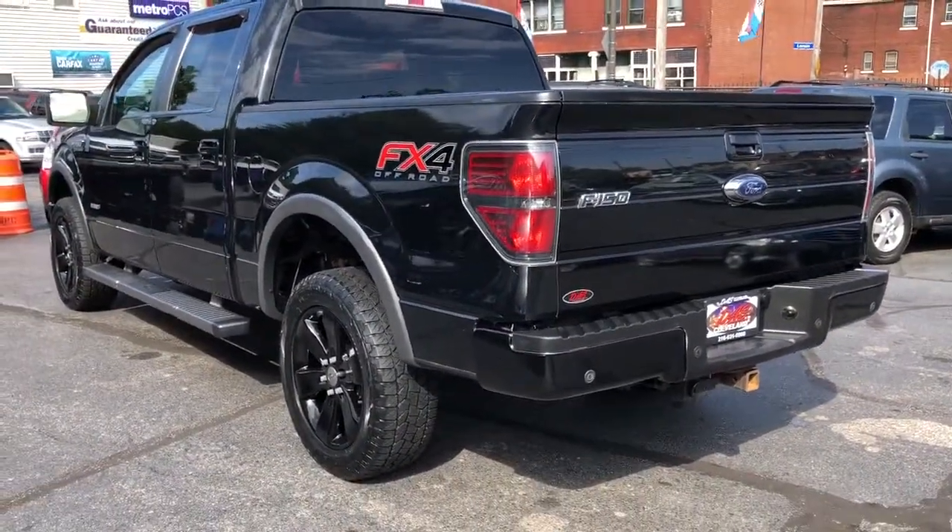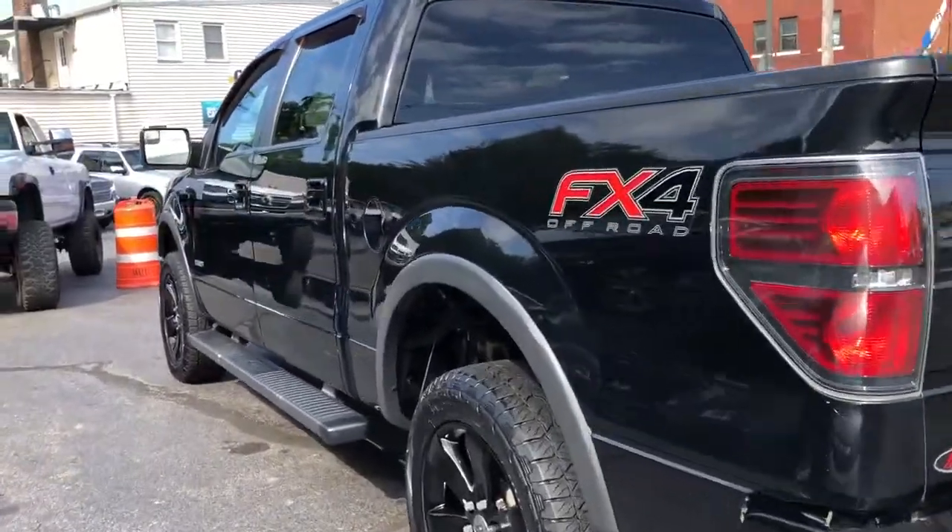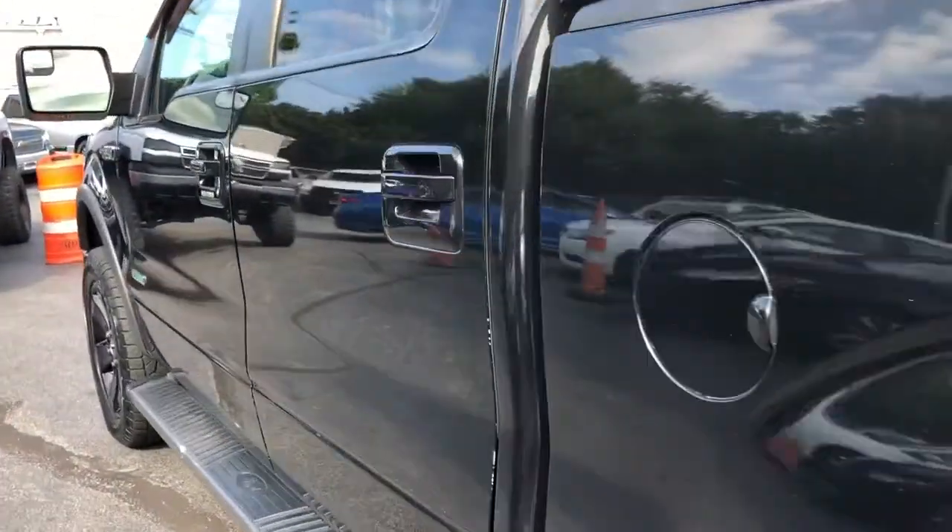20-inch blacked-out wheels with super nice Dyna Pro tires, running boards, and privacy glass.